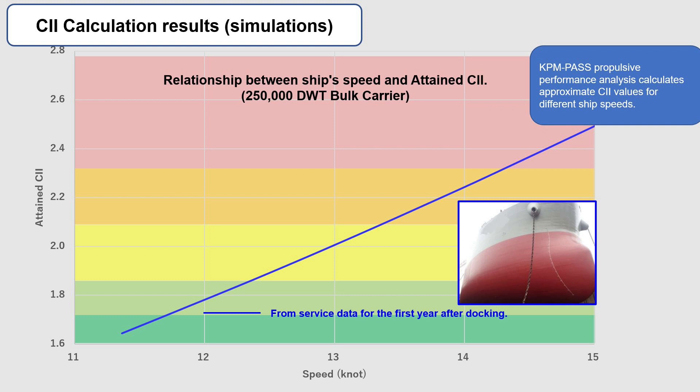The impact of biofouling on CII was confirmed from actual bulk carrier service data. The blue line in this figure shows the results of attained CII calculations obtained from vessels in service within the first year. Biofouling is considered less common within the first year after docking. Although ship speed effects are ignored in the CII calculation, KPM's propulsion performance analysis can estimate the attained CII figure for different ship speeds. Looking at the blue line, you need to voyage at approximately 30 knots or less to obtain a rating C.